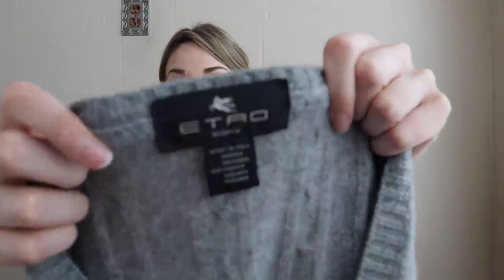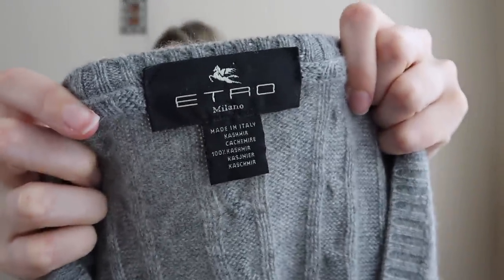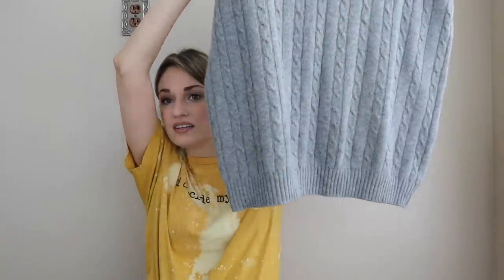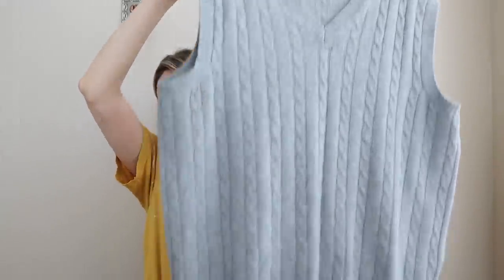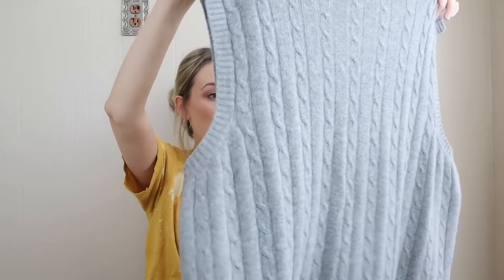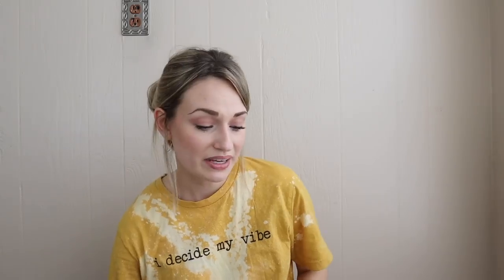Another piece for my men's closet — this was an excellent find. Etro — a designer brand, made in Italy, 100% cashmere cable-knit sweater vest. Just a gray color, closet staple, no holes, no pilling, excellent condition. I'll expect that to sell for $50 to $75.